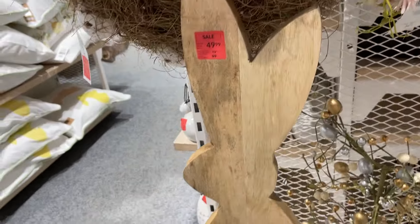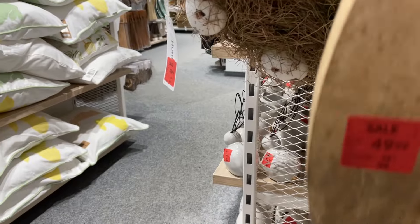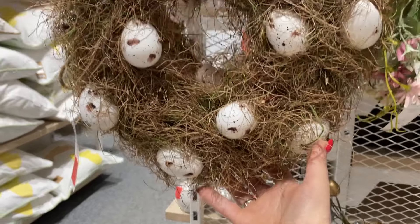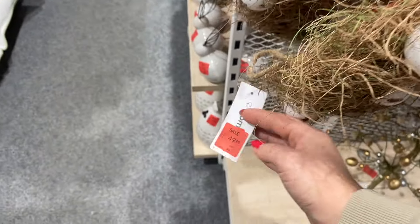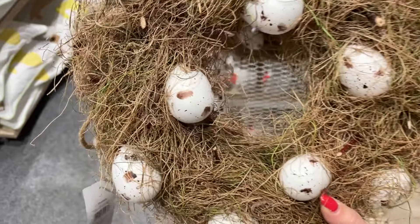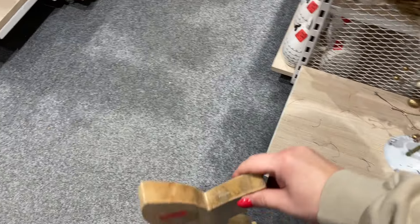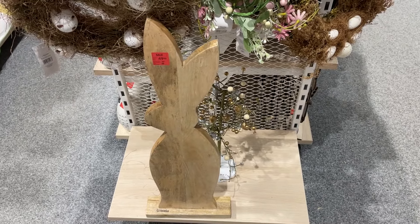Zobaczcie jeszcze na tego ogromnego królika drewnianego – przecenionego ze stówki na 50 zł. Bardzo ładna dekoracja, bardzo wysoka – postawić ją na przedpokoju, obok kwiatków w salonie, on naprawdę zrobi robotę. Na sam koniec pokażę jeszcze taki wieniec a la gniazdo – również 50 zł, fajnie wykonany. Mam nadzieję, że przegląd Wam się podobał, że jutro też przyjdziecie. Dajcie znać, czy kupujecie dekoracje na Wielkanoc. Do zobaczenia, buziaki!